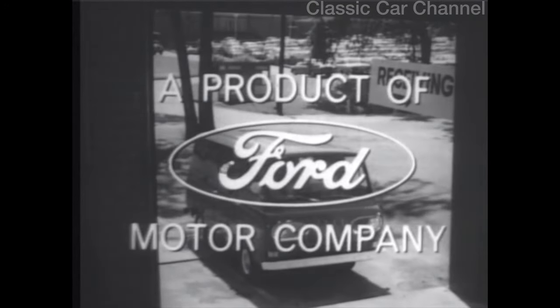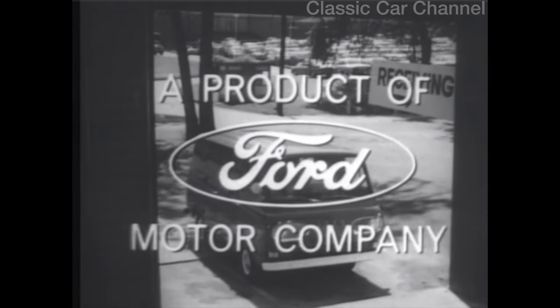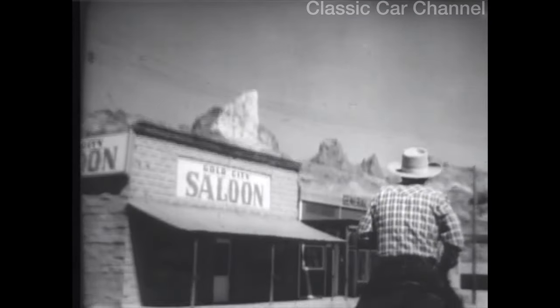Less than some leading pickups. Big load space. Low price. Smart new idea. The new Econoline van — go see it at your Ford dealers. Main Street, USA.